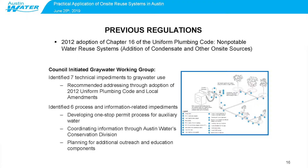With the 2012 version of the rules, that's when we saw the addition of condensate and other on-site alternative water sources added to that section of code. There was also stakeholder involvement in crafting those rules — a council-initiated graywater working group. Some members of the community had noticed that the previous graywater rules didn't really allow for beneficial reuse: the pipes were buried too deep and the pipes were too big. This working group identified seven technical impediments to graywater use in Austin and recommended addressing those impediments through amendments to the Uniform Plumbing Code.